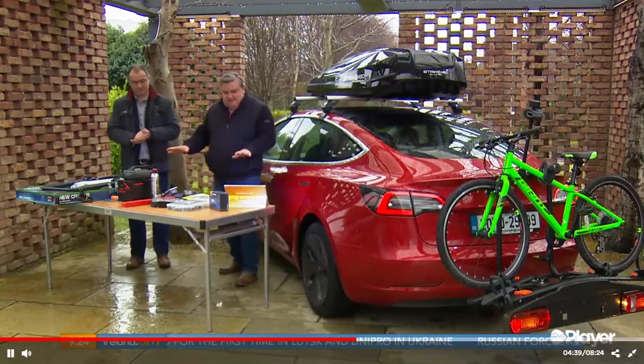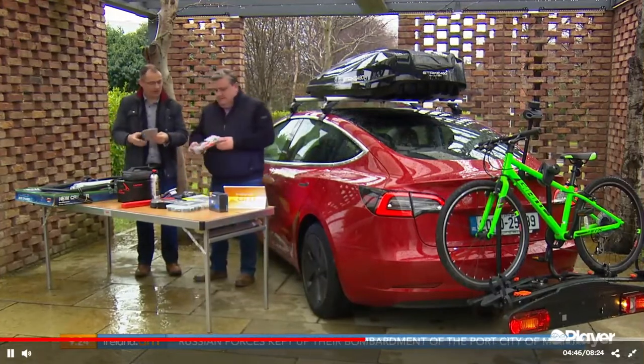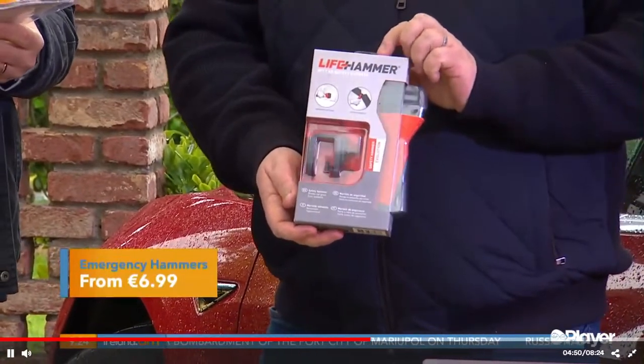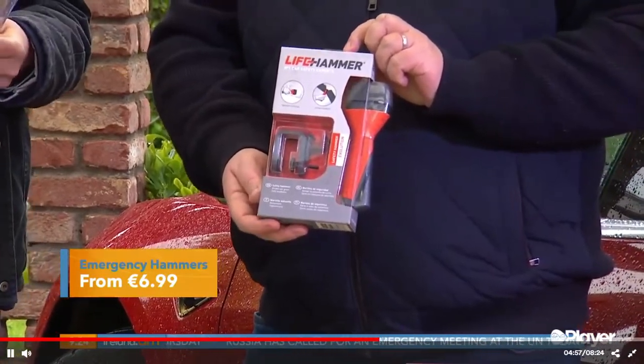Moving to the table — starting with the emergency hammer. We've heard horror stories over the years about people needing to get out of cars quickly, needing to cut the seatbelt or break the window. These emergency hammers are really useful and very cheap — around seven quid.